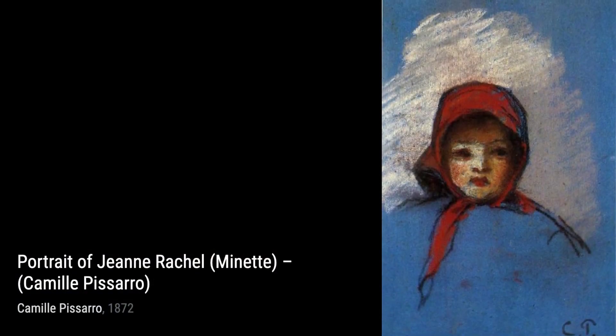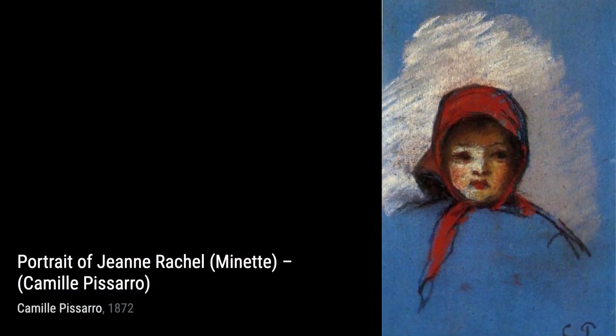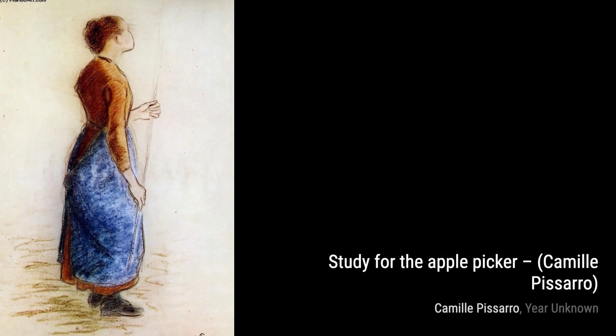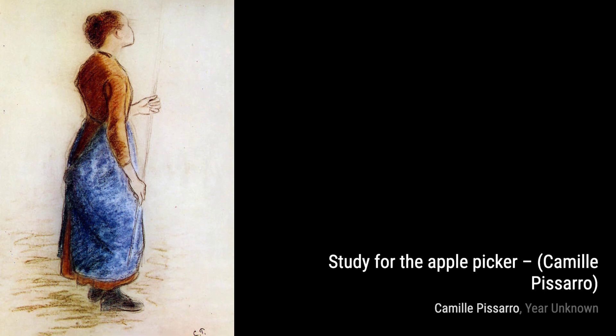Hey there, art lovers. Welcome back to VisArt, the channel where we dive deep into the world of artists and their incredible artworks. Today, we're going to explore the works of the talented Camille Pissarro, a Danish-French painter who made significant contributions to both Impressionism and Post-Impressionism.